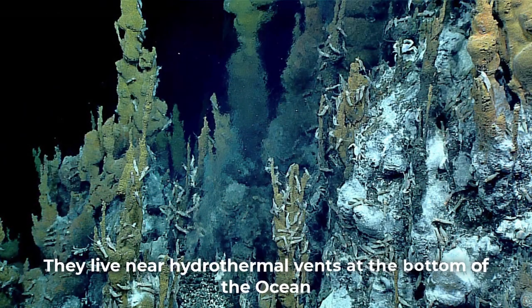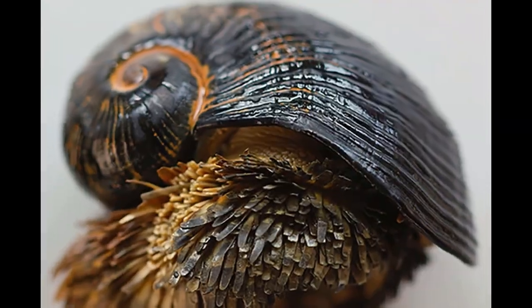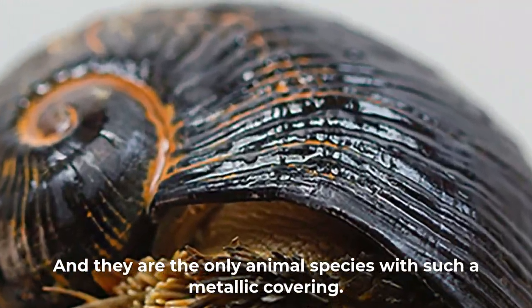They live near hydrothermal vents at the bottom of the ocean and have very strong shells containing iron. They are the only animal species with such a metallic covering.